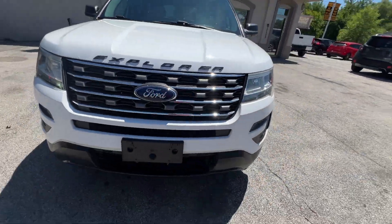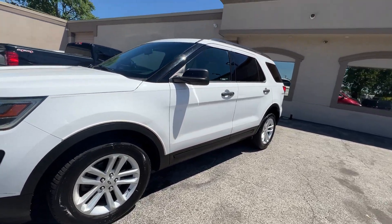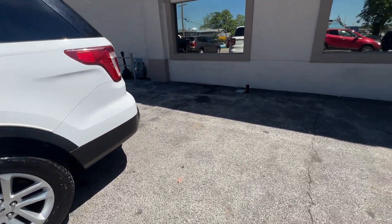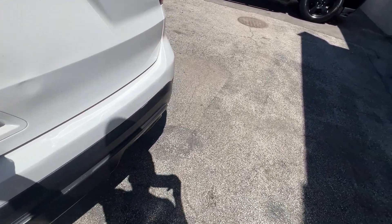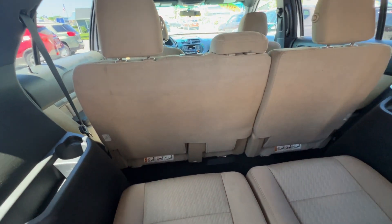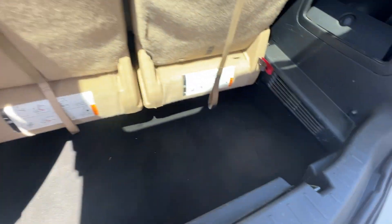It's front wheel drive with a chrome grille, nice 18 inch silver aluminum wheels, front and rear tinted glass — it's nice. Gray pinstripe. We have fold-flat rear seats, both flat middle seats, and fold and tumble rear seats.